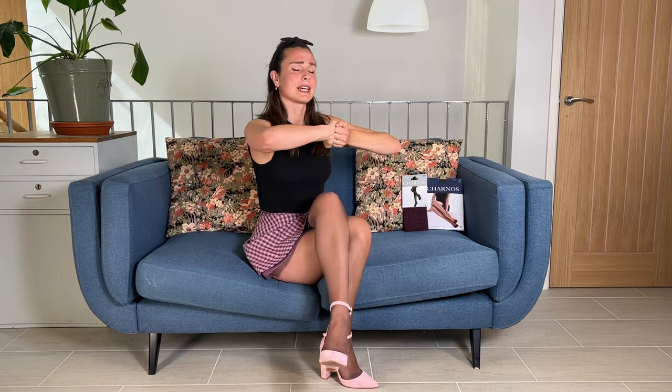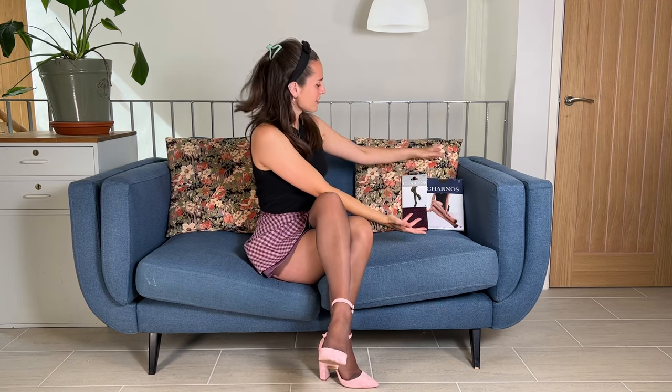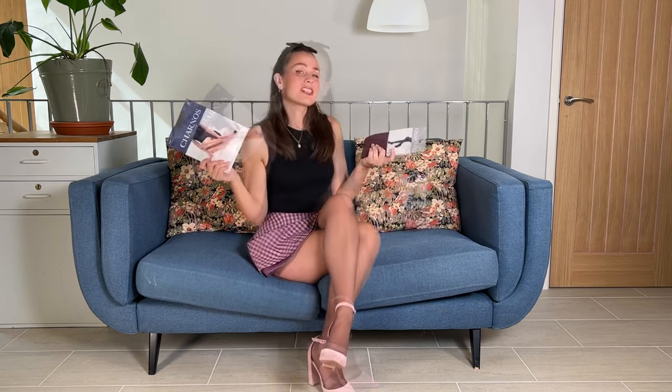Hi everyone, it's Bea, welcome back. Today for once I thought I'd unbox a British brand, although they are still made in Italy as almost all tights are, but the brand today is Shornos.